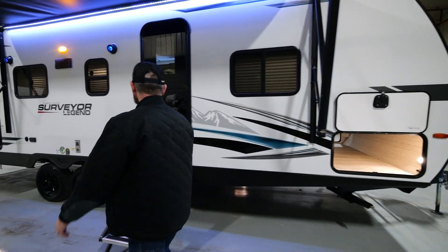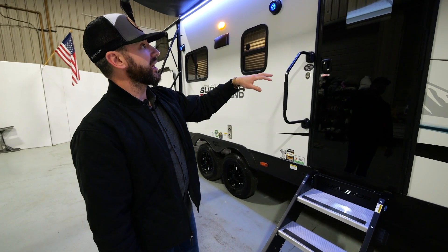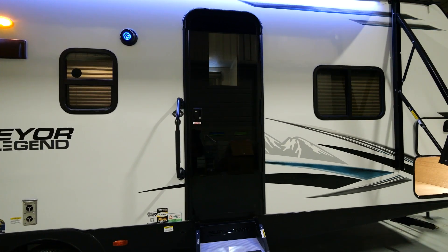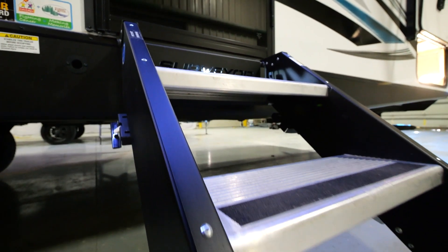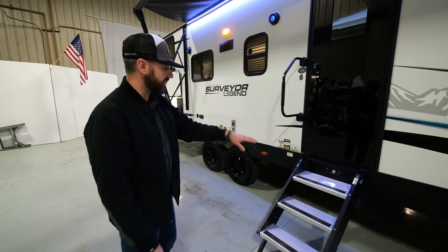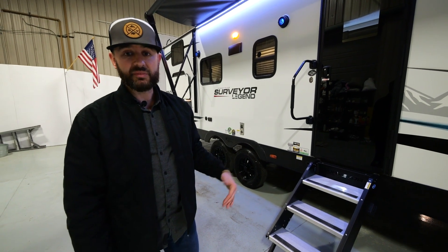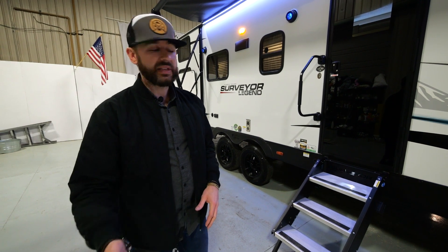Moving to the entrance door — nice big grab handle. We've got our brand new feature for 2023, the black glass entry door, standard, with a built-in window and shade prep so you can add that aftermarket. Moride steps are standard on this 260BH, very easy to adjust the legs with a big wide step on top. You'll see the Surveyor cutout with a nightlight behind it — when you turn on your porch light it illuminates the steps, a nice safety feature for pets, kids, or anyone walking up and down at night.